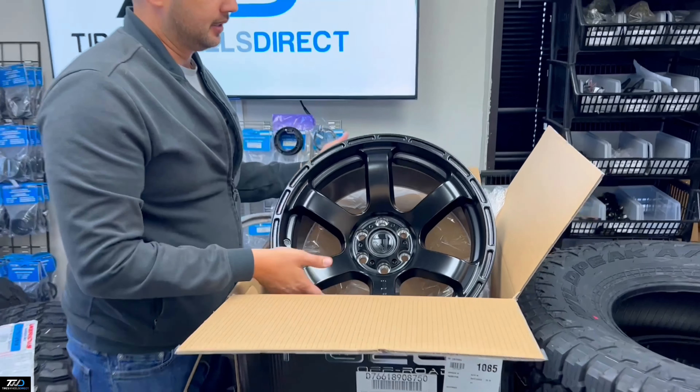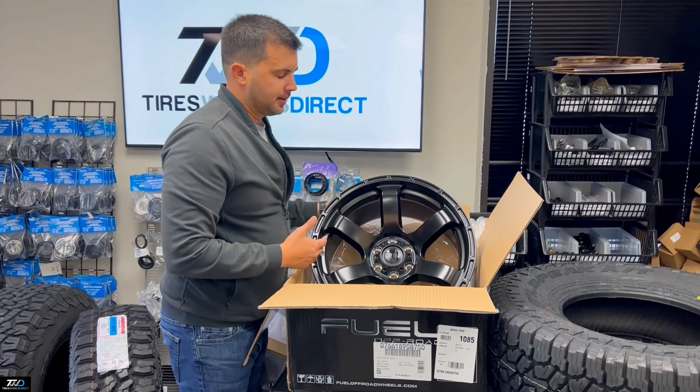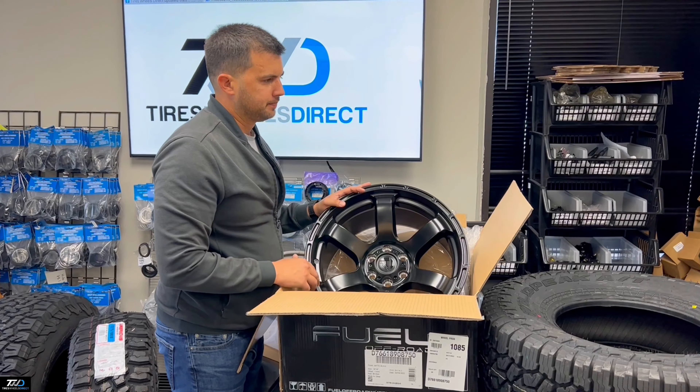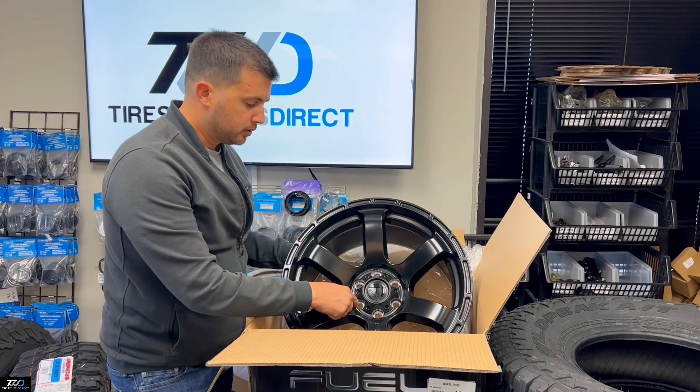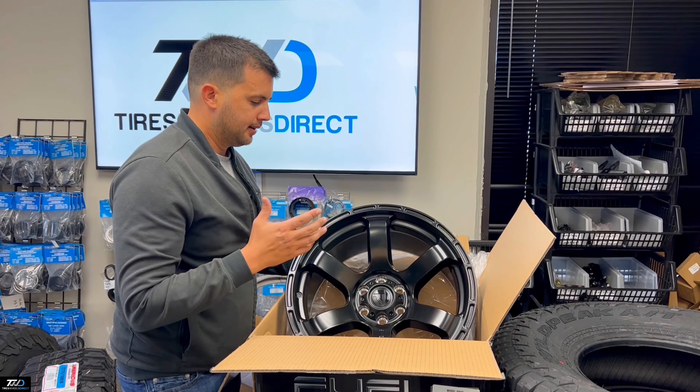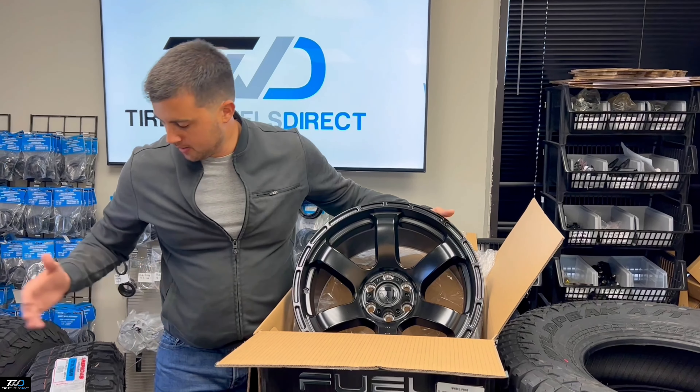If you have a Nissan Frontier, any Nissan vehicle, or — I think — the new Mercedes pickup, which also has 6-on-114.3, these will go on with conical seat lug nuts.